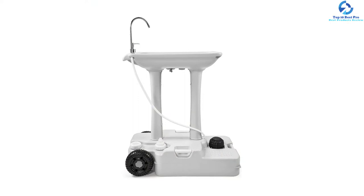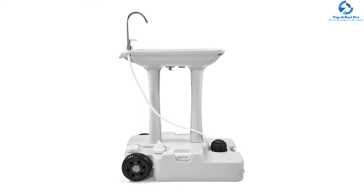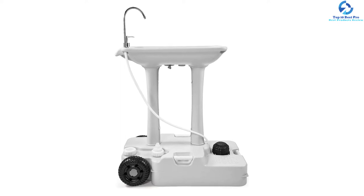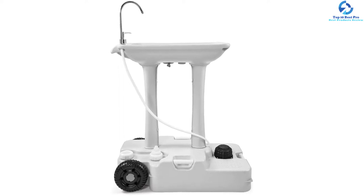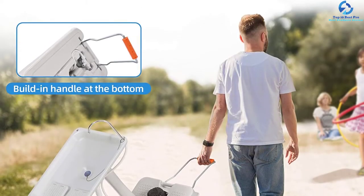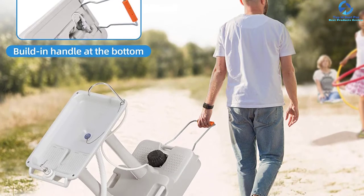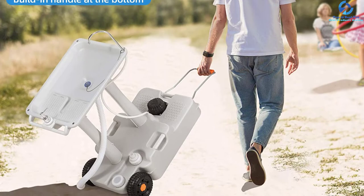The flexible rolling casters and built-in handles allow you to easily take the sink anywhere. You can use this camping sink at picnic sites, worksites, gardens, mobile homes, boats, and RVs. This movable hygiene station is very easy to assemble and will safely allow you to wash dishes, food, hands, or even drink water.